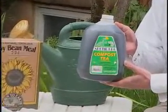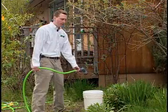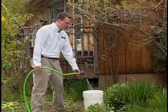This is a concentrate that you mix five to one with dechlorinated water. For those of you not on well water, fill a five gallon bucket and let it sit overnight.